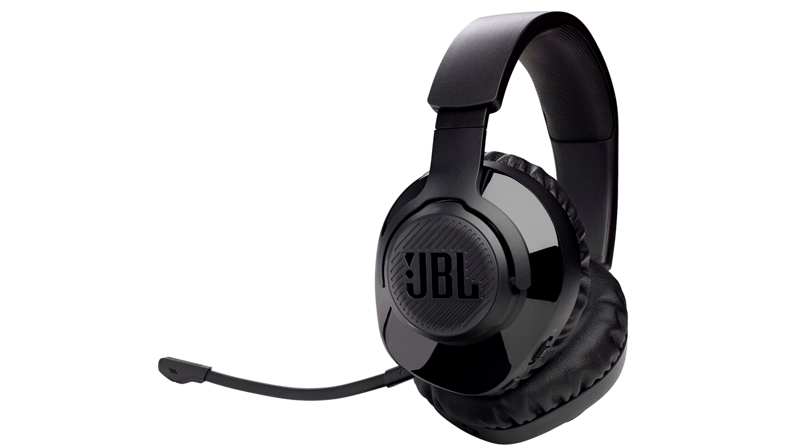JBL Quantum 350 brings wireless gaming to the next level. Immerse in the action like never before, without wires to get in the way. Meet the JBL Quantum 350 Wireless Gaming Headset, the latest addition to the JBL Quantum series.